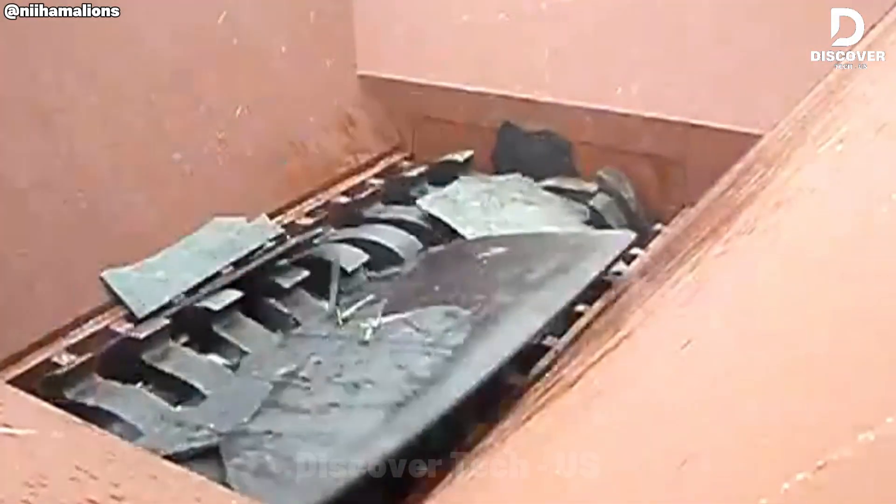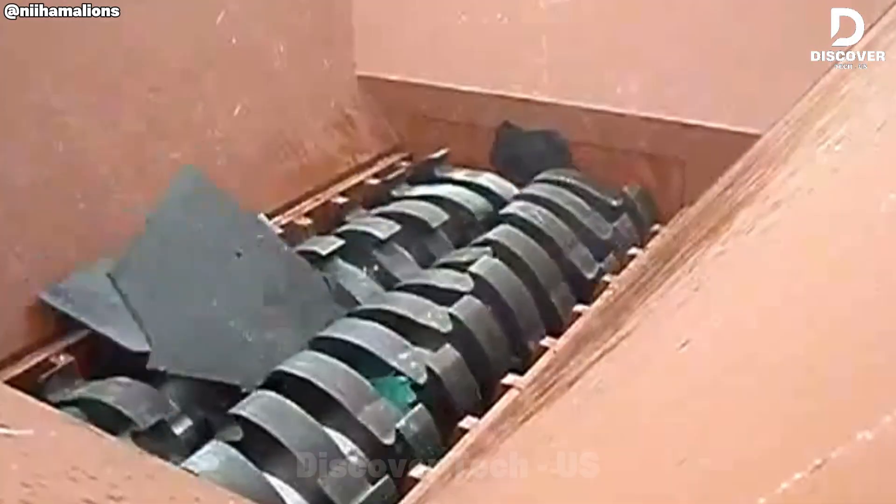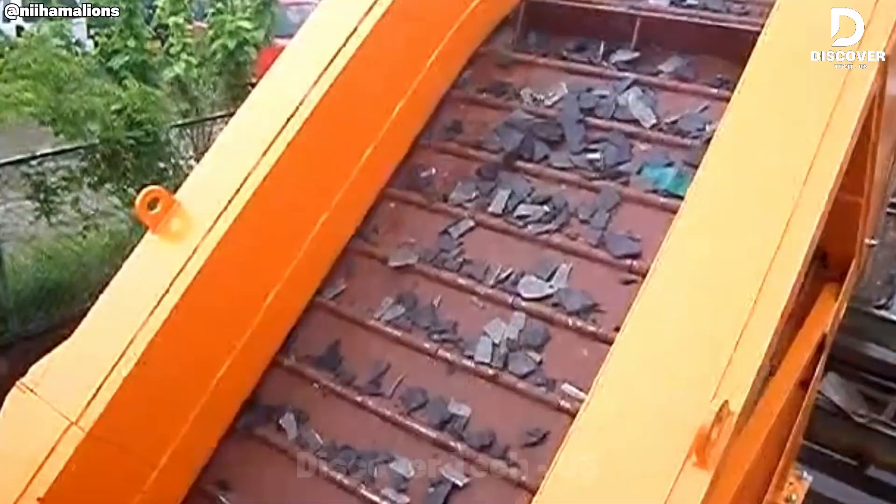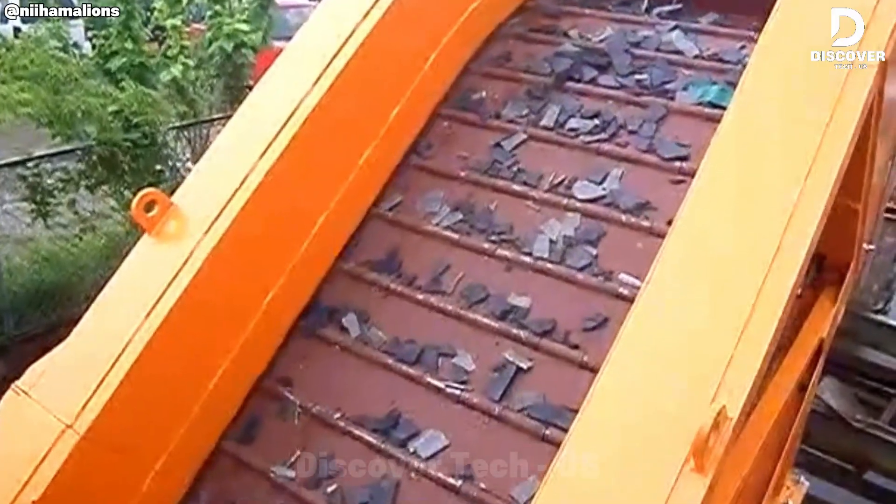It's impressive to see how things we once threw away as trash can now be processed so well. The idea of reduce, reuse, recycle becomes very real when machines like this are used.